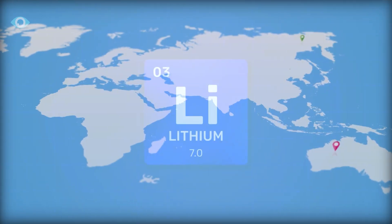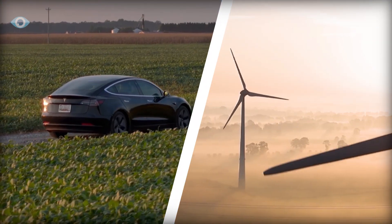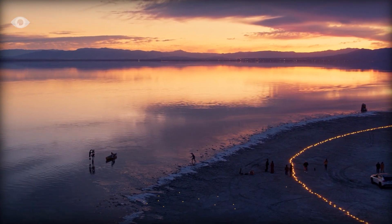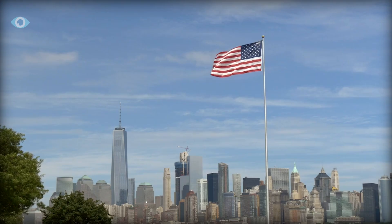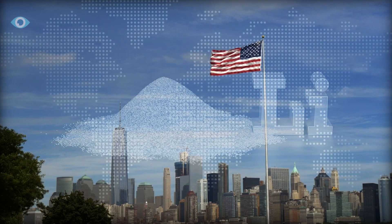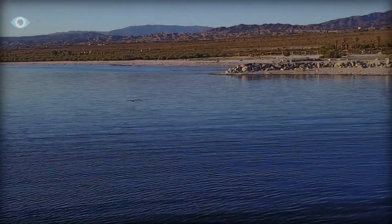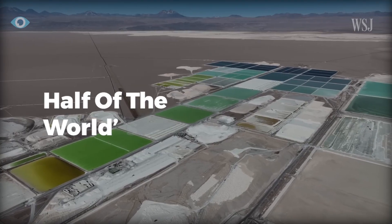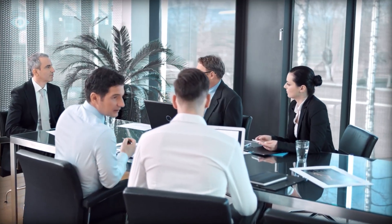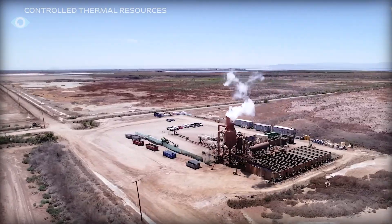As global demand for lithium skyrockets, driven by the shift towards electric vehicles and renewable energy, the Salton Sea's reserves present a once-in-a-generation opportunity. Currently the U.S. produces less than one percent of the world's lithium, most of which comes from Nevada. But the Salton Sea's reserves could drastically change that, potentially producing nearly half of the world's current lithium supply. Companies are racing to develop new technologies to tap into this resource, and the stakes couldn't be higher.